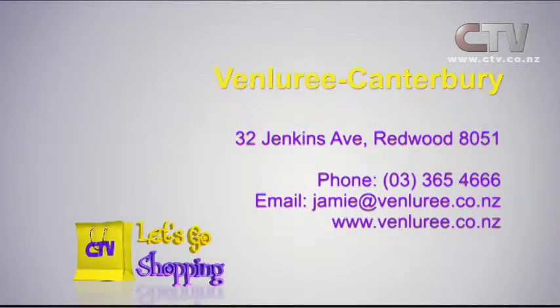Venetian Canterbury — you can give Jamie a call on 365 4666.